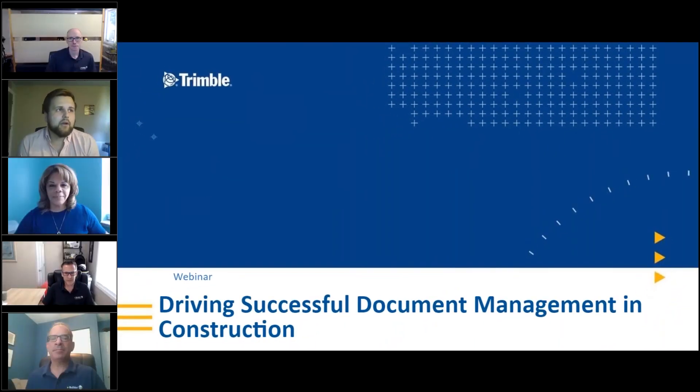Welcome, everyone, to today's webinar, Driving Successful Document Management in Construction. I'm your host, Evan Hill, along with Matt Sprague. We are both product marketers at Trimble.